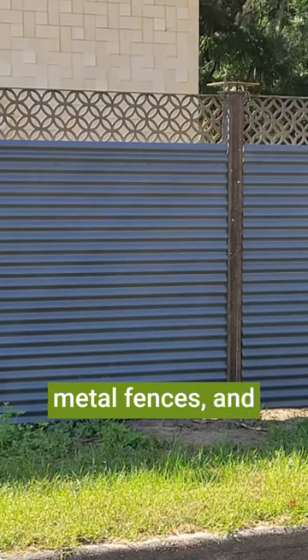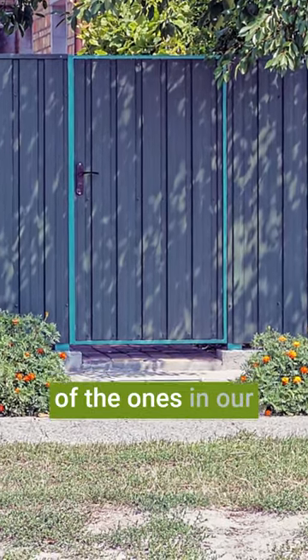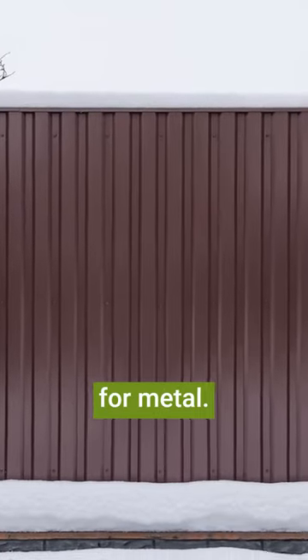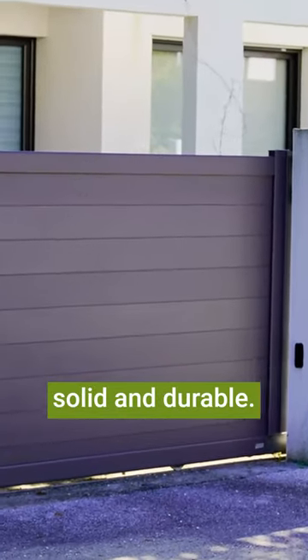Number seven are metal fences, and I've seen these pop up quite a bit on my travels when I'm scoping out backyards. In fact, this is one of the ones in our neighborhood that was popping up. Metal fences are made from metal — you can either get them in aluminum, steel, or wrought iron — and they're solid and durable. They can last for many years with the proper care.